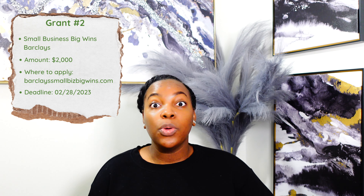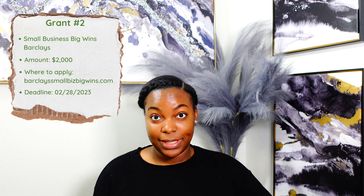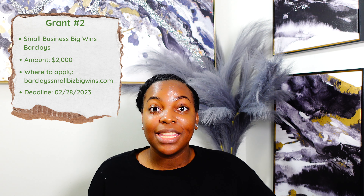Grant number two is the Small Business Big Wins Barclays grant. This grant is rewarding 30 winners $2,000 each. The only requirement for this grant is that you have to share what inspired you to start your business. The deadline for this grant is February 28th, 2023.